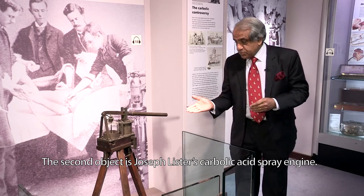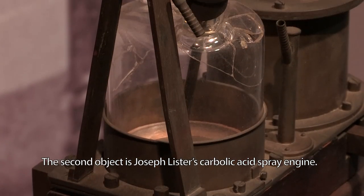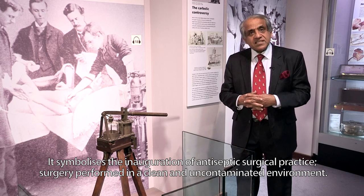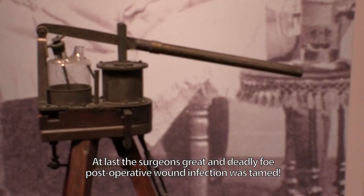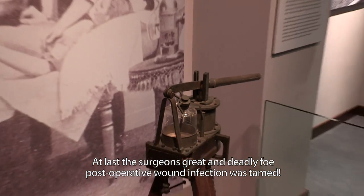The second object is Joseph Lister's carbolic acid spray engine. It symbolises the inauguration of antiseptic surgical practice — surgery performed in a clean and uncontaminated environment. At last, the surgeon's great and deadly foe, post-operative wound infection, was tamed.